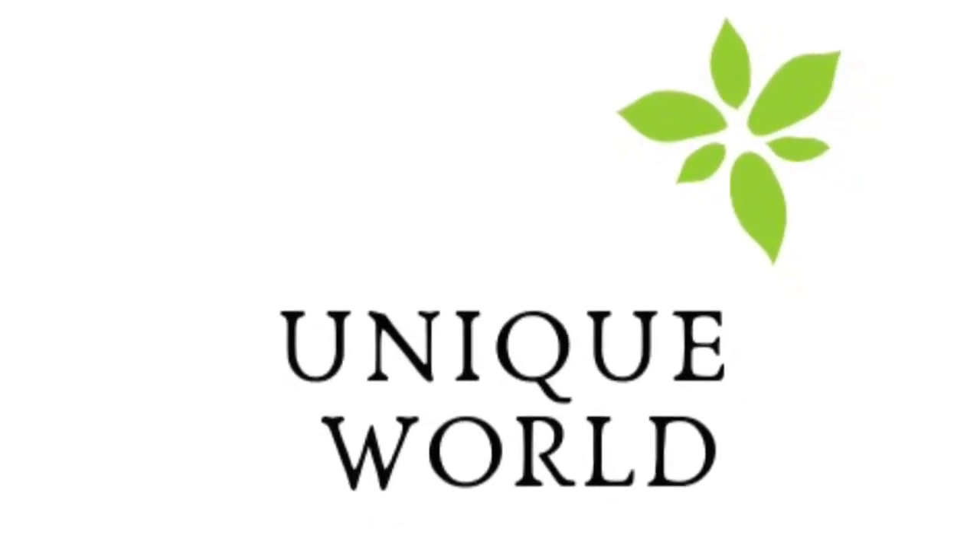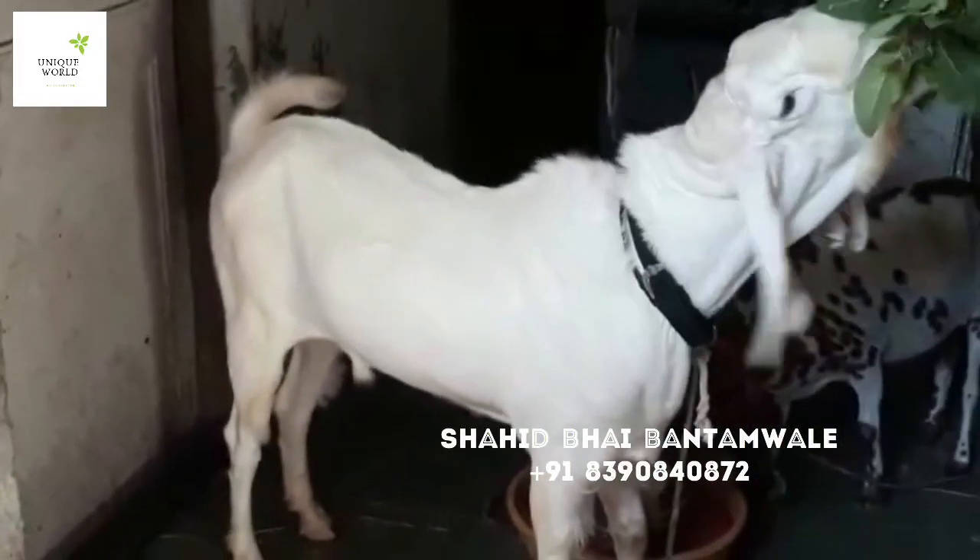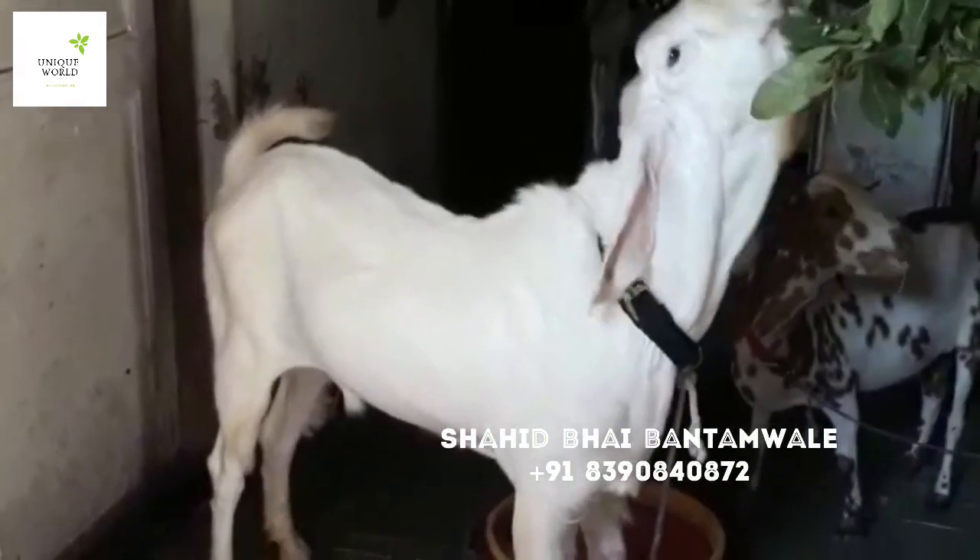Hi friends, welcome to my YouTube channel Unique World. Asalaamu Alaikum. Today we have a special video from Unique World.